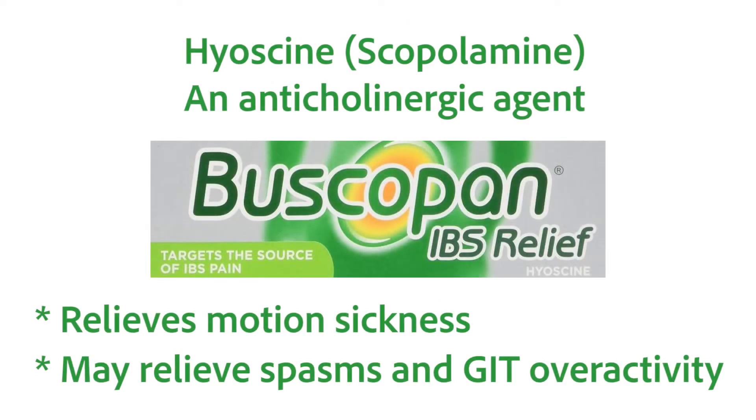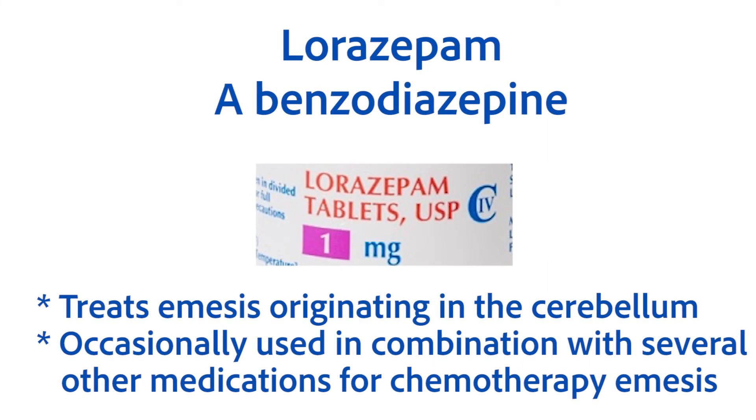Hyoscine, sometimes called scopolamine, is an anticholinergic drug — it's against the rest-and-digest system. It's good for treating motion sickness and decreasing some spasms in the GIT, so unless there are profound spasms associated with the chemotherapy, it's not likely to help James much. Lorazepam is a benzodiazepine, and those are only effective for emesis originating in the higher brain center — sometimes used in combination with other medications for chemotherapy-induced vomiting, but not effective on its own.